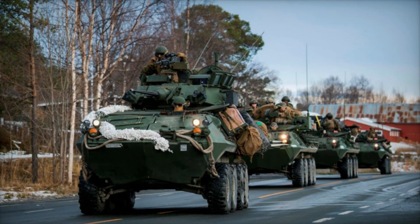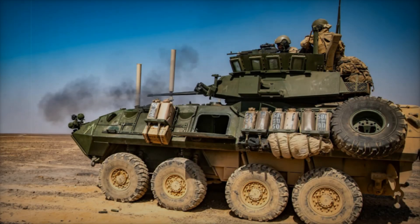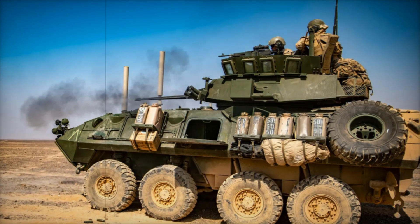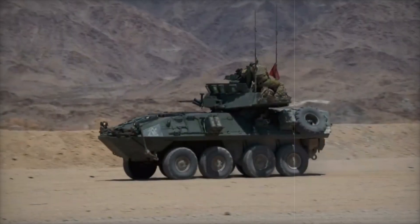Its adaptability and relatively low maintenance costs have made it a popular choice for modern land armies, which are increasingly moving away from expensive, complex tracked vehicles in favor of more versatile wheeled platforms like the LAV-25.